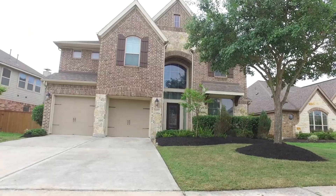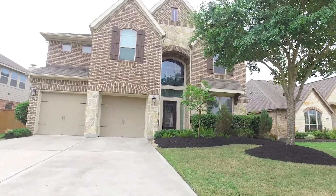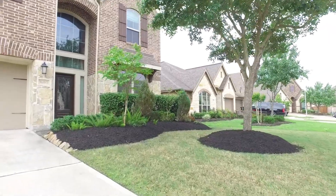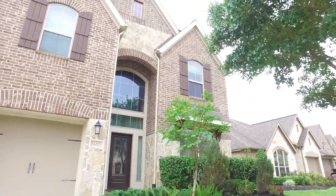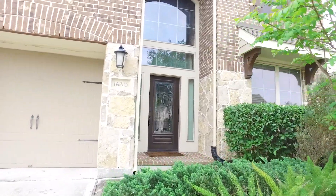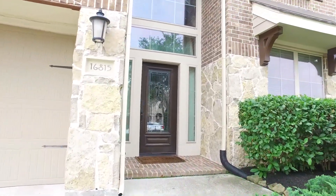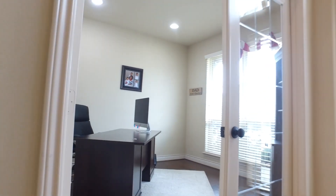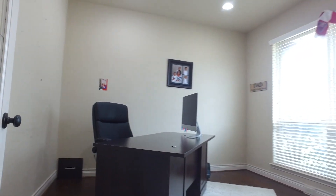Welcome to the walkthrough video tour of this home in Richmond — four bedrooms and three bathrooms, built in 2014 with an attached garage. This home is breathtaking. Let's take a look on the inside. Wow, the natural light, the space in this home — gorgeous.